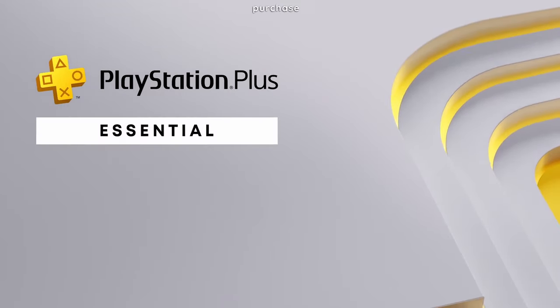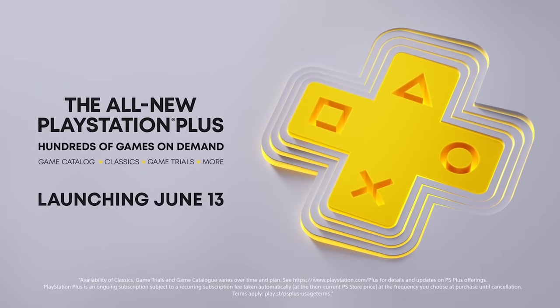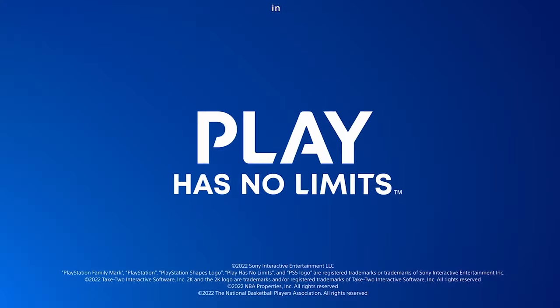So the only way to purchase a subscription is with a physical card. However, since I couldn't get a physical card, the question then is: what can you do in this situation?